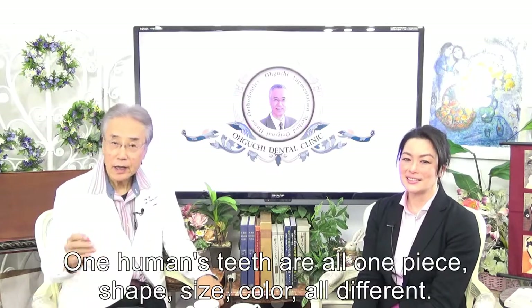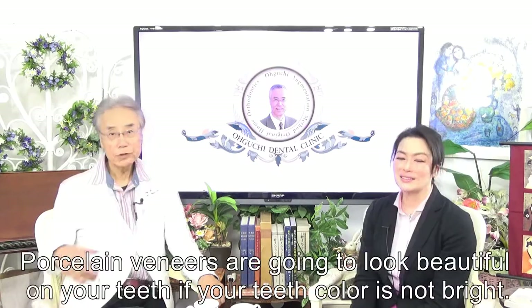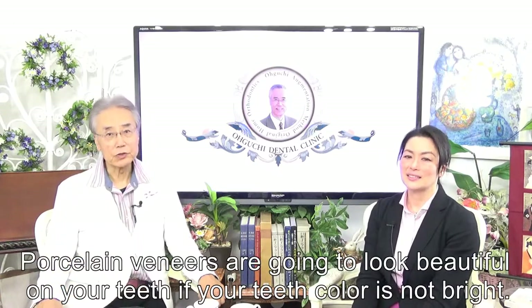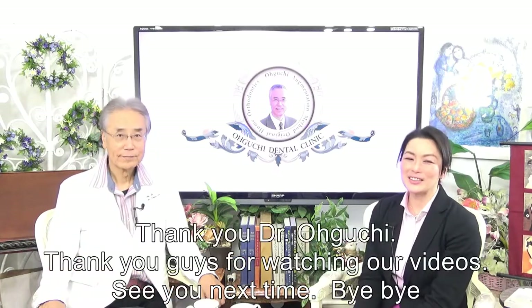Shape, size, color — all different. One human's teeth are all one piece. Porcelain veneers are going to look beautiful on your teeth if your teeth color is not bright. Thank you, Dr. Oguchi.